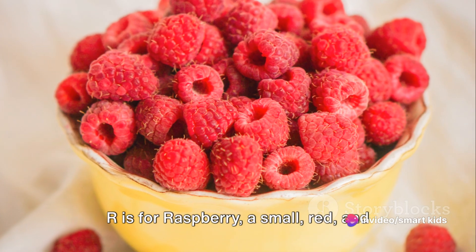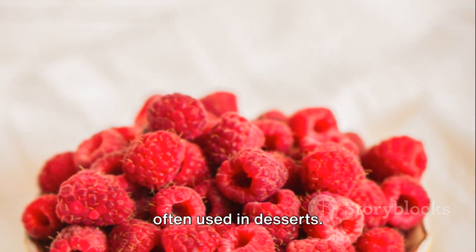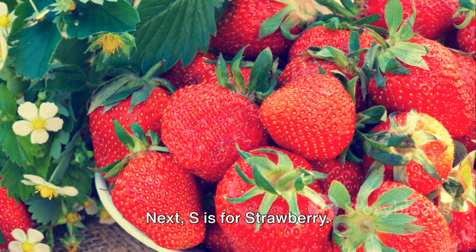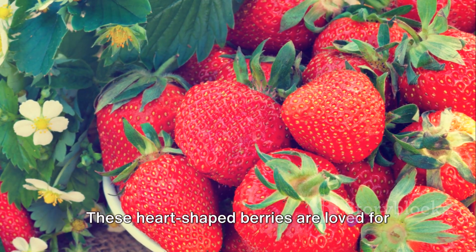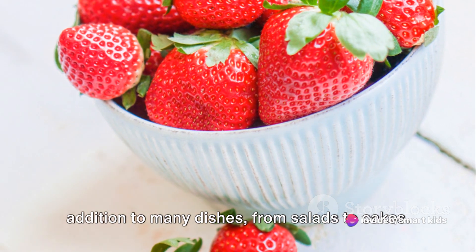R is for raspberry, a small red and juicy fruit. Raspberries are rich in antioxidants and often used in desserts. Next, S is for strawberry. These heart-shaped berries are loved for their sweet taste and are a popular addition to many dishes, from salads to cakes.